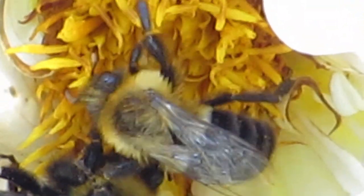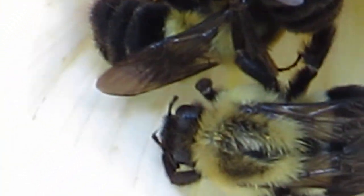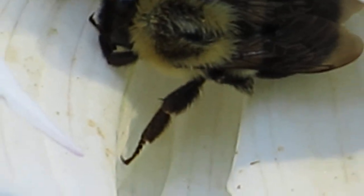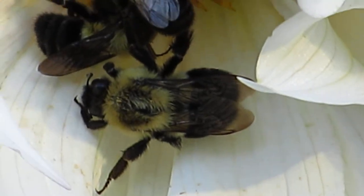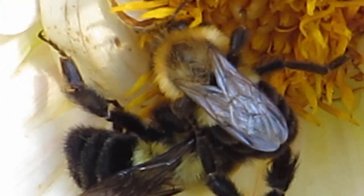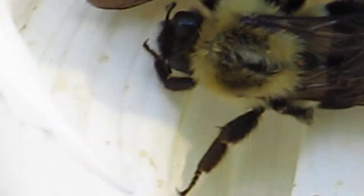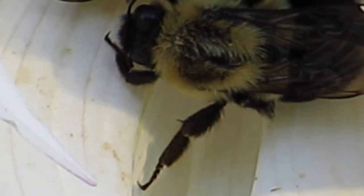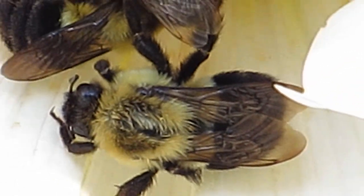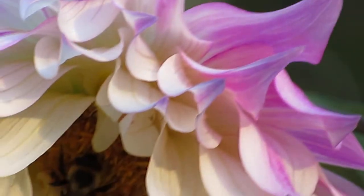These bees are definitely injured. What's happening to the bees here is not natural. Look at them. There's one tough bee right here — he's still moving around, but the other two are not. So go ahead, scientists — all the deniers in the world — tell me what is going on here. I showed you the pictures last year, the videos last year.